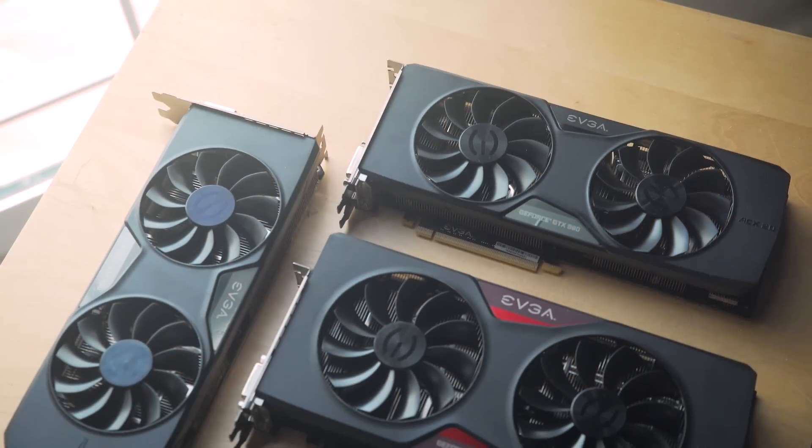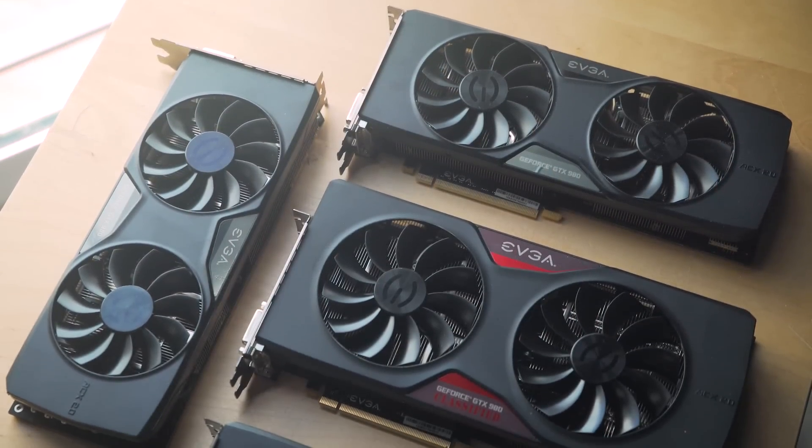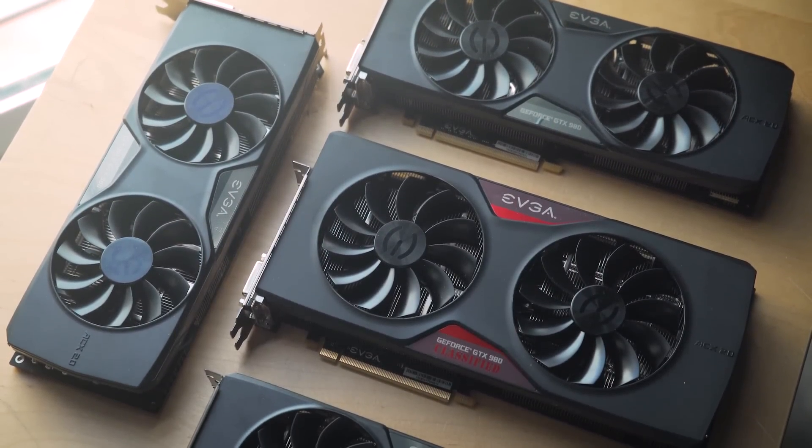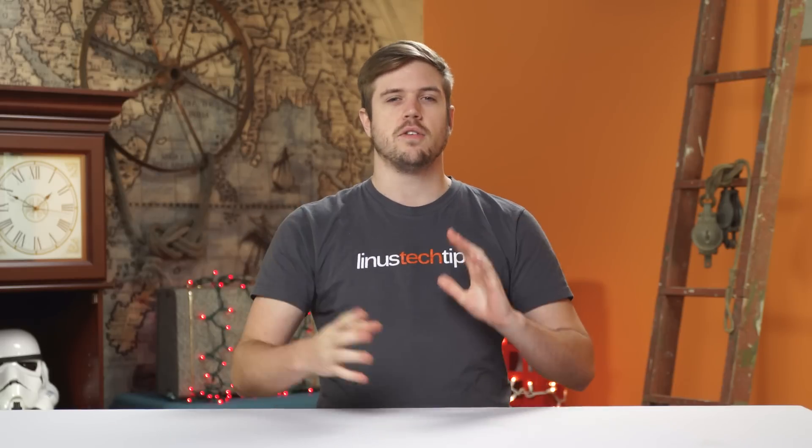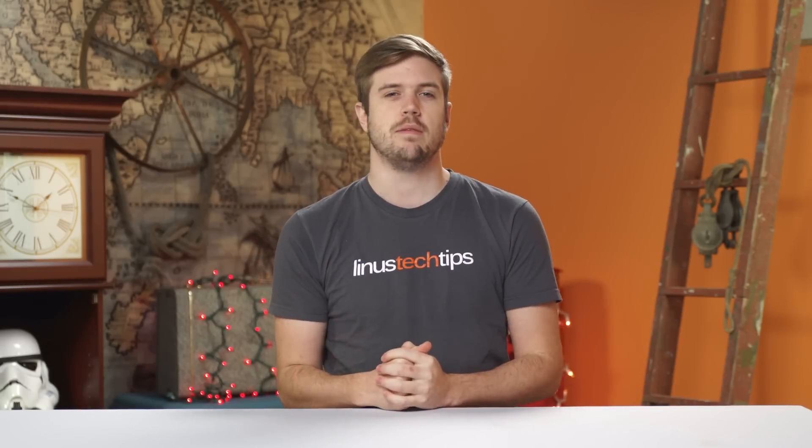This video is also not sponsored. I contacted EVGA because they were a prime example of a totally crazy amount of different card versions, and they agreed to send me four cards as long as I sent them back. There was no financial exchange and we don't get to keep the cards — we gain nothing from this other than a video. Spoiler alert: if you're not overclocking, don't buy the most expensive version of a card. But stay tuned to find out why.